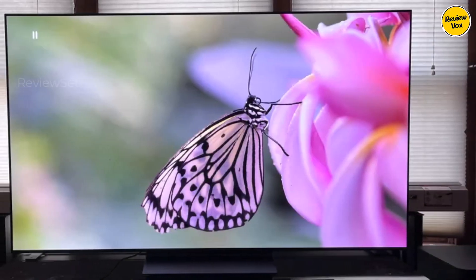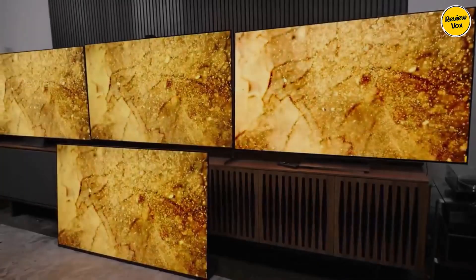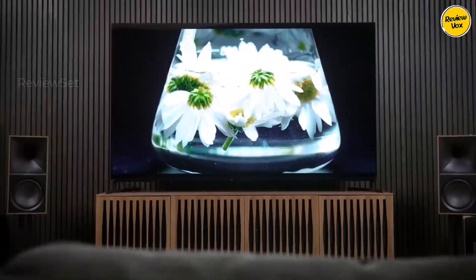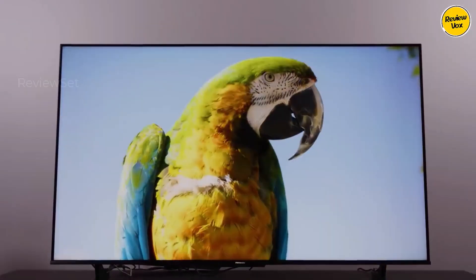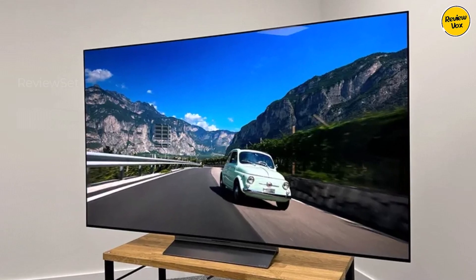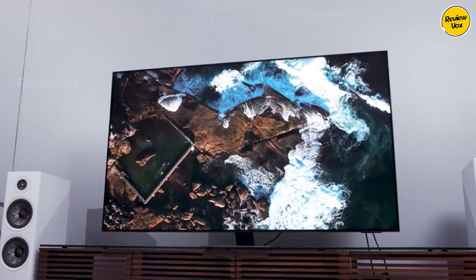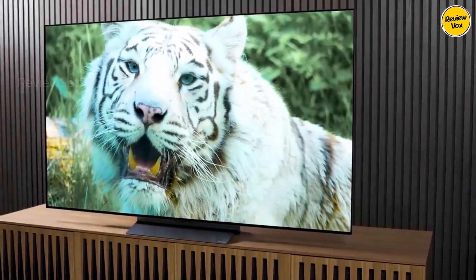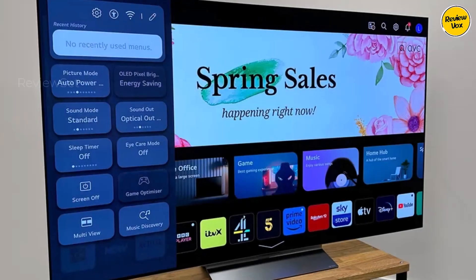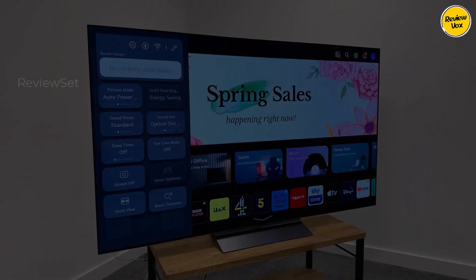Number four: LG C3 OLED. For an outstanding upper mid-range OLED TV that strikes a balance between performance and cost, the LG C3 OLED stands out, delivering stunning picture quality especially in dark environments. Its near-infinite contrast ratio eliminates blooming around bright objects while achieving ample brightness to combat glare in moderately lit rooms. Its color vibrancy may not match some competitors, however the LG compensates with versatility, featuring excellent image processing and Dolby Vision HDR support.